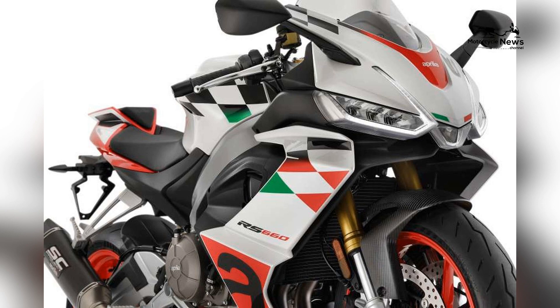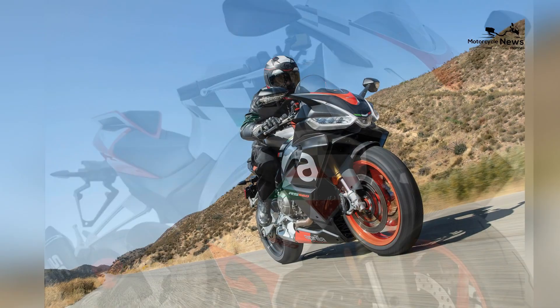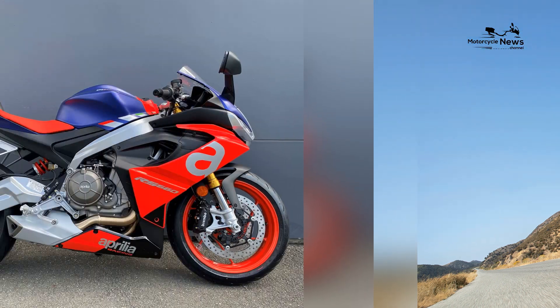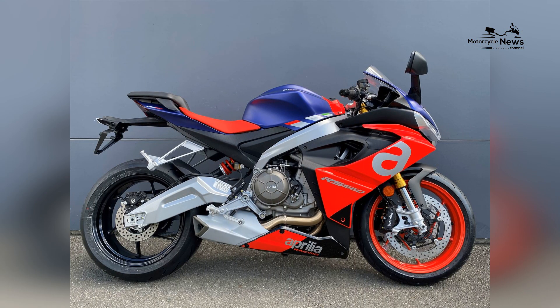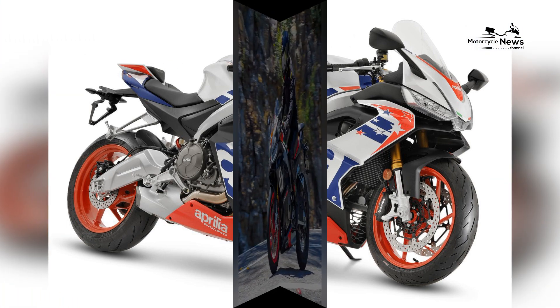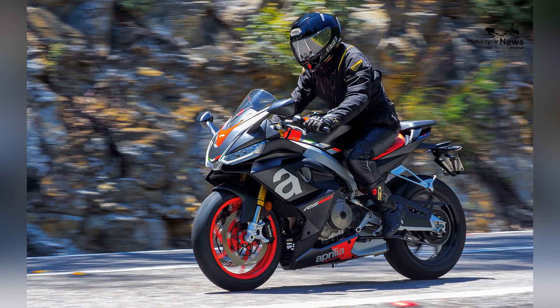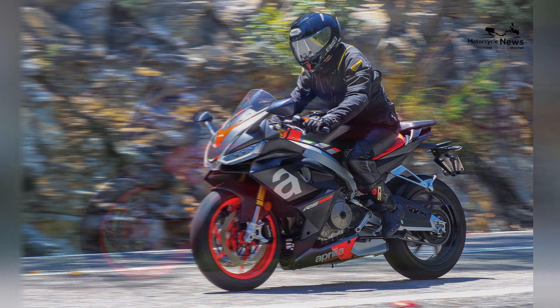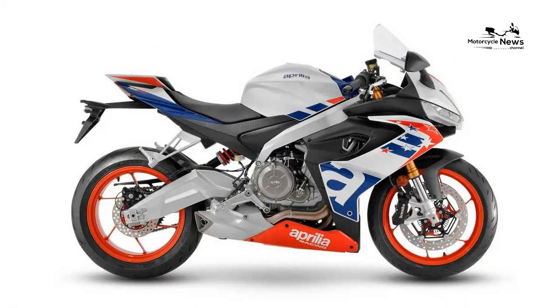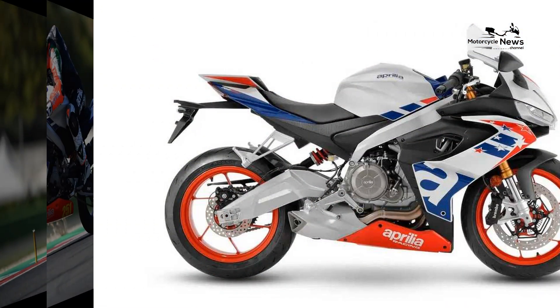Customization options and personalization: the RS660 offers various aftermarket accessories and customization options, allowing riders to personalize their motorcycles to their unique preferences. Whether it's adding performance enhancements, sporty graphics, or other accessories, the RS660 can be tailored to reflect the rider's style.